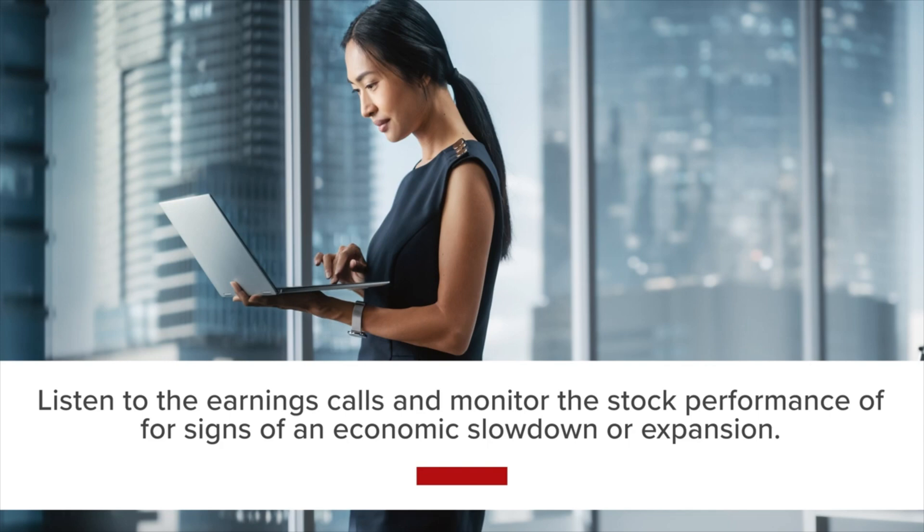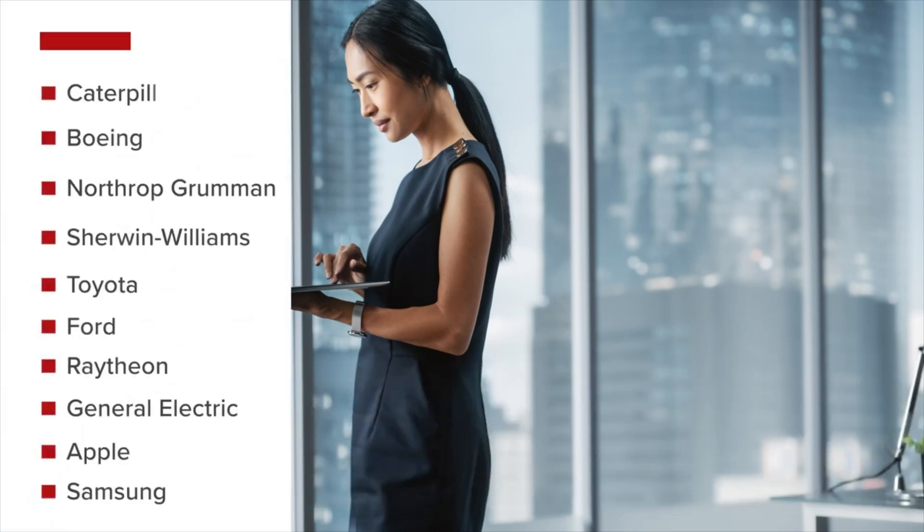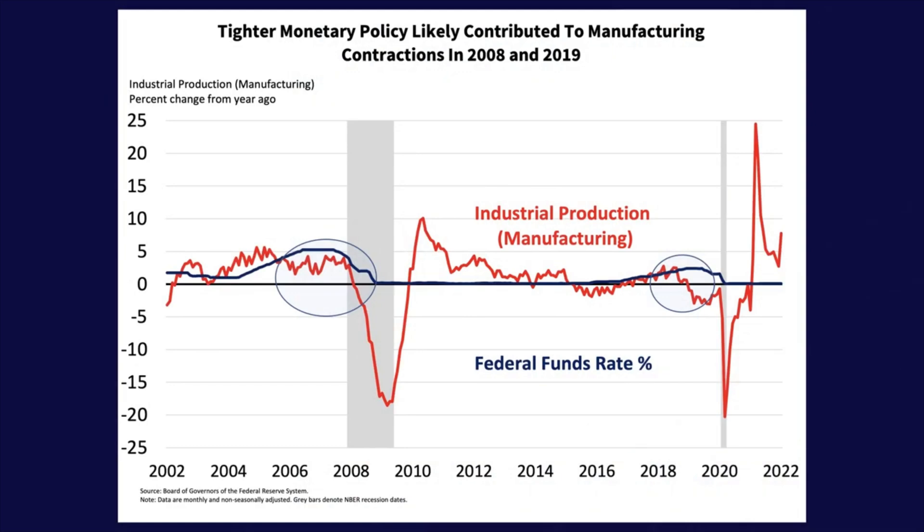Examples of key manufacturing companies to monitor include Caterpillar, Boeing, Northrop Grumman, Sherwin-Williams, Toyota, Ford, Raytheon, General Electric, Apple, and Samsung. In general, higher interest rates and tighter credit conditions discourage business investment and may constrain capital-intensive industries like manufacturing and real estate. Tighter policies likely contributed to the manufacturing contractions in both 2008 and 2019.